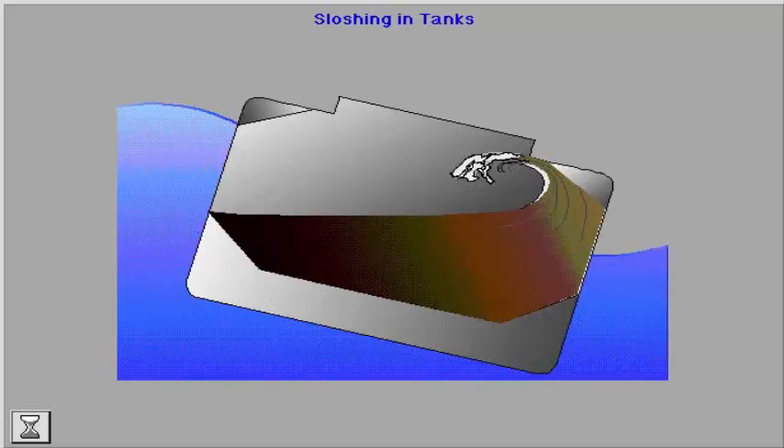Another type of dynamic force is sloshing in tanks that are partly filled. Significant additional forces may be set up in tanks filled with liquid cargo or ballast. This phenomenon takes place when the natural frequency of the liquid coincides with the pitching or rolling mode of the vessel, and no means of hampering the movement of the liquid are introduced, such as swash bulkheads in oil tankers.